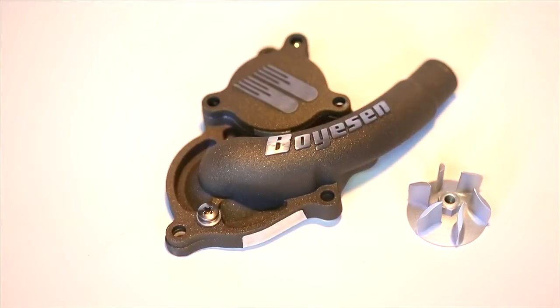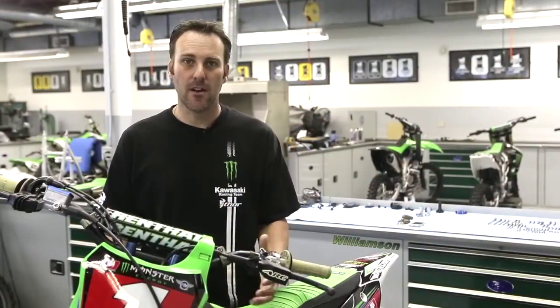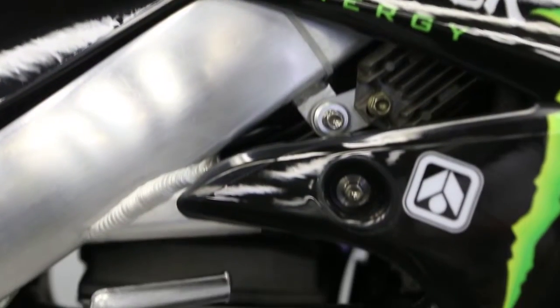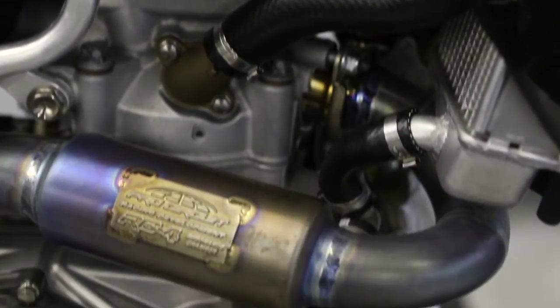The Boysen supercooler has a bigger housing and a larger impeller for more efficient cooling. The biggest obstacle for us outdoors is keeping the radiators free of mud, sand, debris, anything like that. We run the same radiators, but we run Maxima coolant with an oil cooler also.